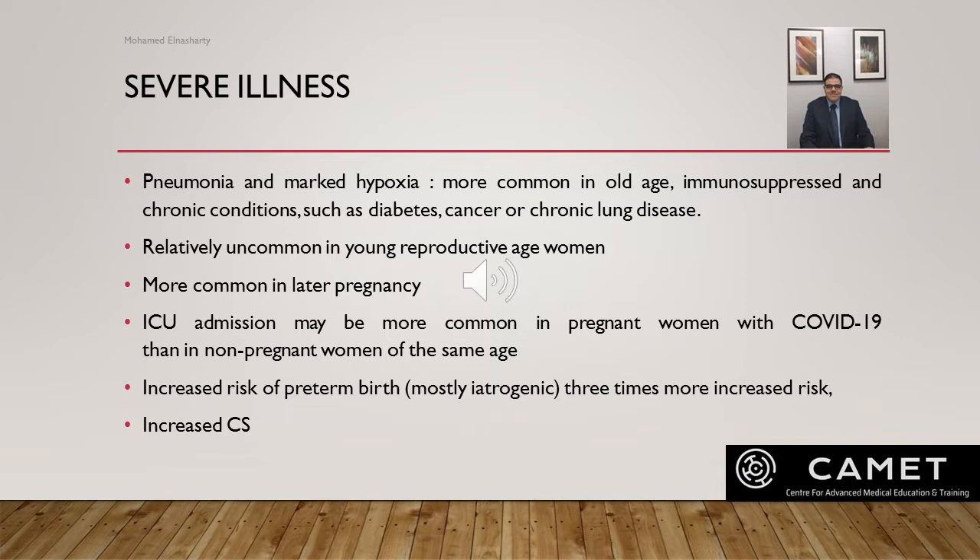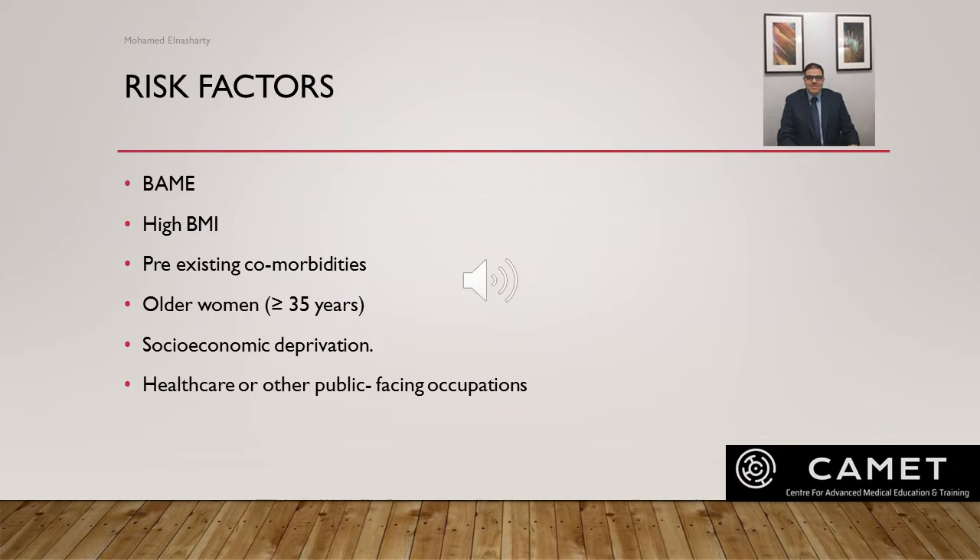Severe illness from COVID-19 increases the risk of preterm birth — actually three times the background risk — and this preterm risk is almost iatrogenic, either due to maternal compromise or fetal compromise. Because of the urgency of the situation, this also leads to an increased risk of cesarean section delivery.